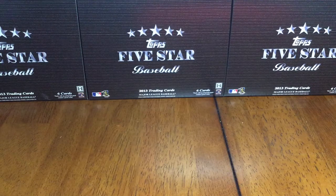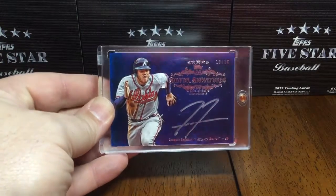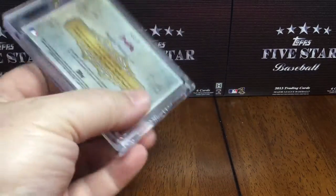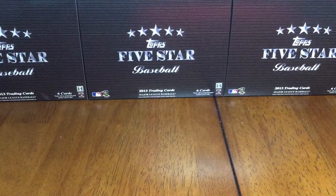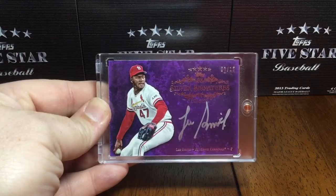On to some autographs. That's a Silver Signatures blue parallel out of 25 of Freddie Freeman. And then a purple out of 15 — Lee Smith.